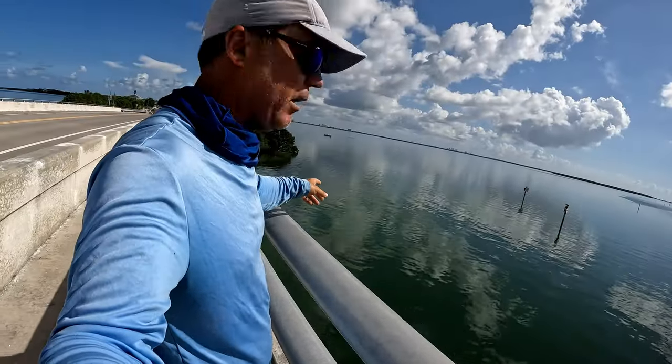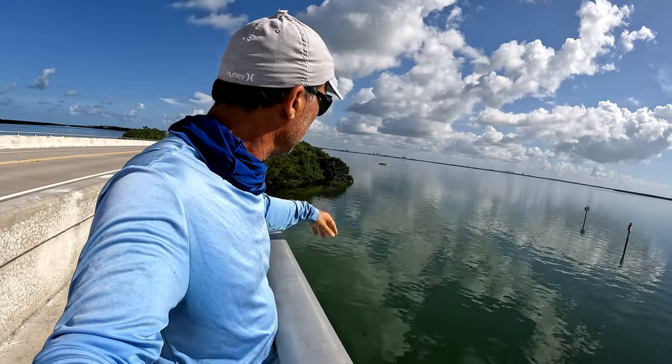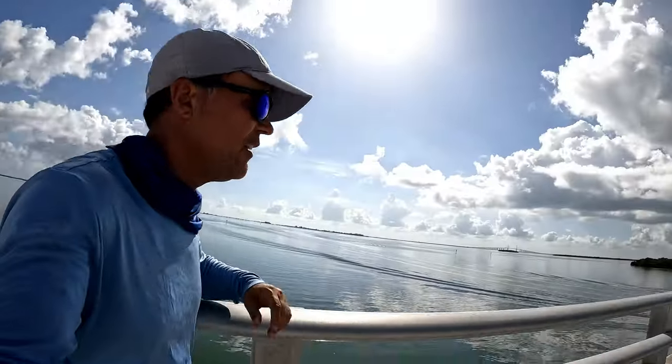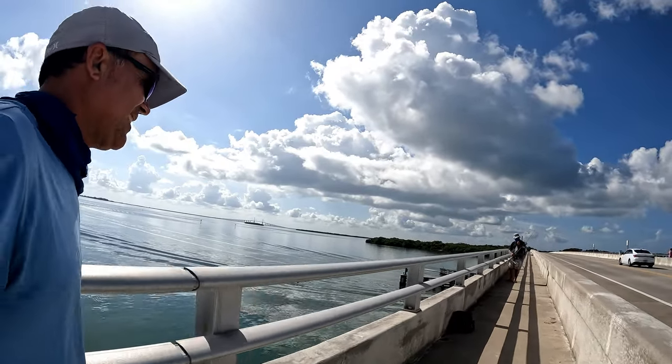I did see a nice redfish right there by the mangroves. I'll check if he's there. Going to the car and — oh, my brother already has a small one. He found them. They just got here, that's a good sign.